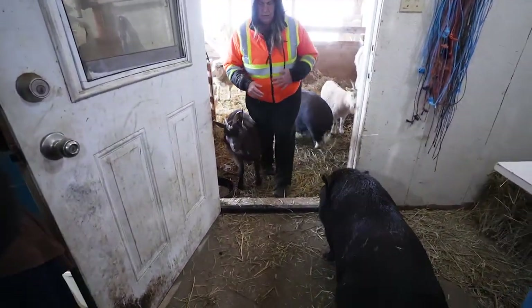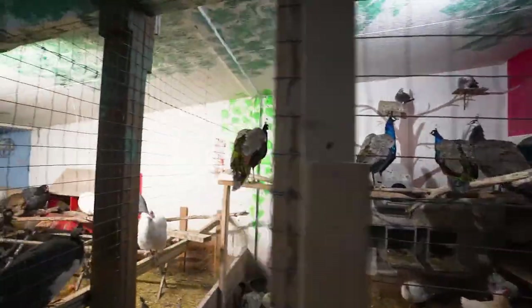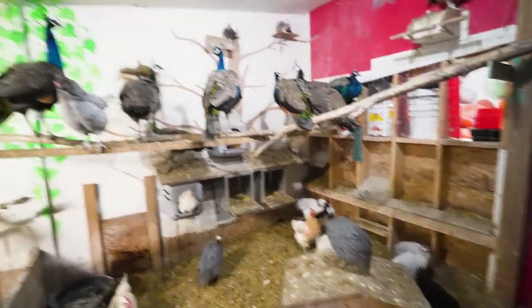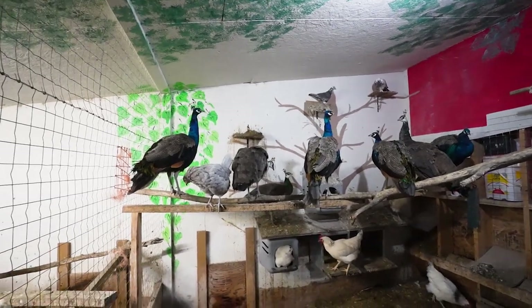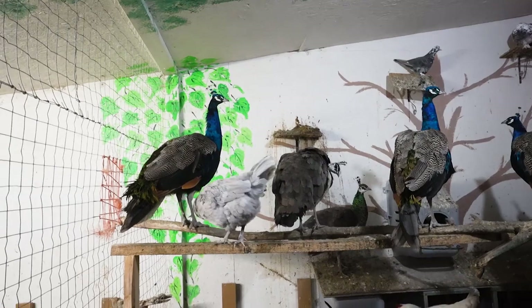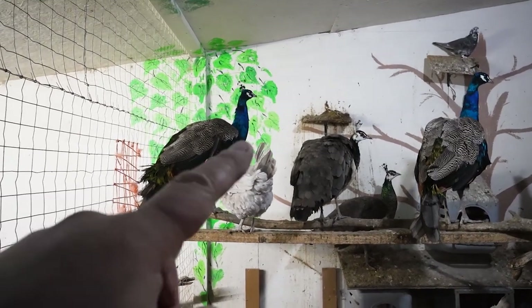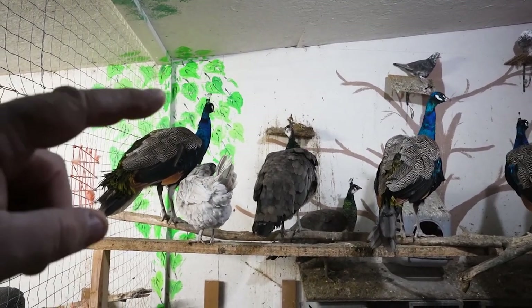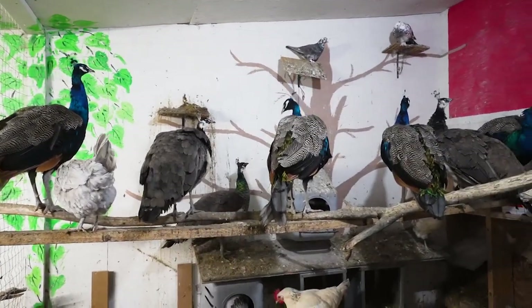Hi, Coco. Okay, here we go — the new recruits. It's not so loud in here; the guinea fowl are usually really noisy. So we have four boys and three girls. These are Indian blue peafowl. You can probably see the difference between male and female — the male has blue on its neck, and the males usually hold their heads up higher.